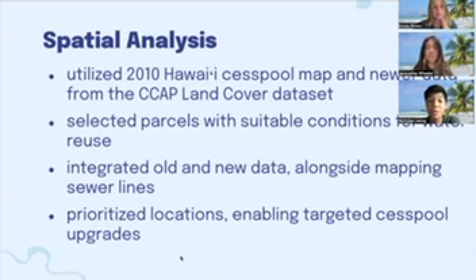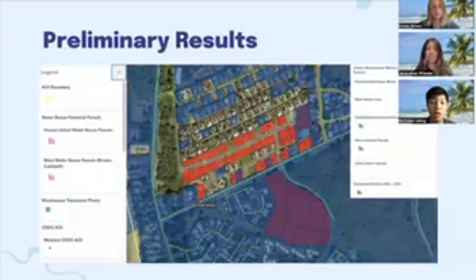However, that map was outdated as mentioned before, and didn't include new cesspools since then. So we tried to figure out how we could add to it and update it. We wanted to identify new structures that could potentially have cesspools, so we looked at Google Earth and a land cover dataset by NOAA, and looked at the differences between 2005 and 2021 land cover datasets to identify areas developed within this time frame. We then checked which areas had the right conditions for water reuse, like having nearby water treatment plants, the correct type of soils, slope, and rainfall, and crossed that with parcels that might be able to make use of recycled water, such as parks, schools, and golf courses.